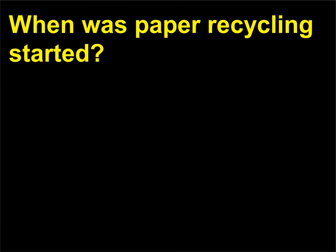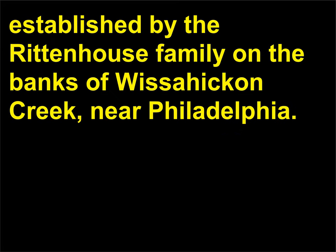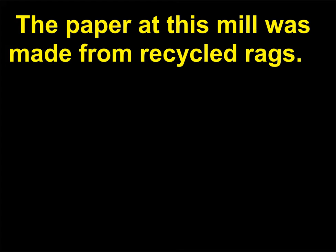When was paper recycling started? Paper recycling was actually born in 1690 in the United States when the first paper mill was established by the Rittenhouse family on the banks of Wissahickon Creek, near Philadelphia. The paper at this mill was made from recycled rags.